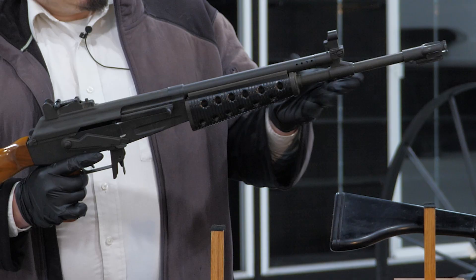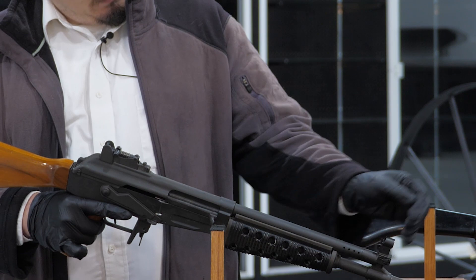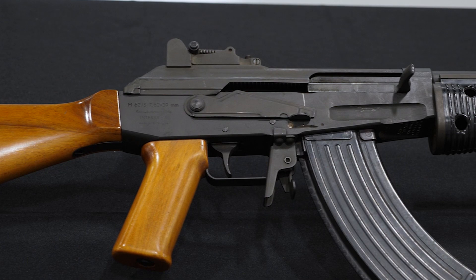In this particular case they made some refinements to the gas system. This entire section here can just slide right off once you've got the dust cover off, which in turn was reinforced to allow them to move the rear sight back, giving greater sight radius, as well as integrating a flip-up high-visibility front sight. They didn't do anything too crazy — just some neat little adjustments to make it a little more effective as an infantry rifle.